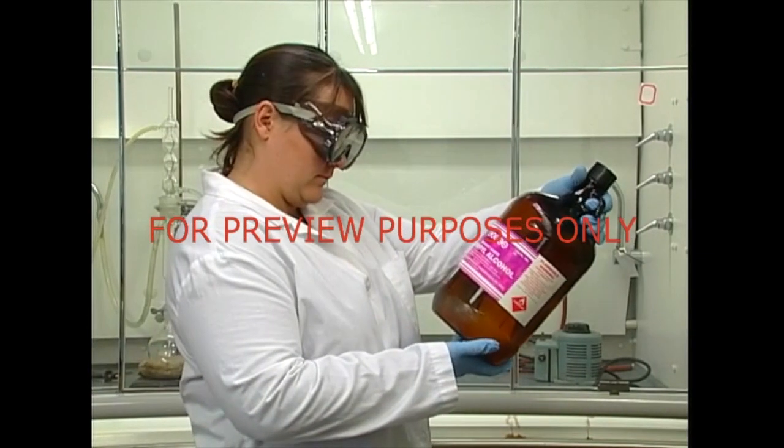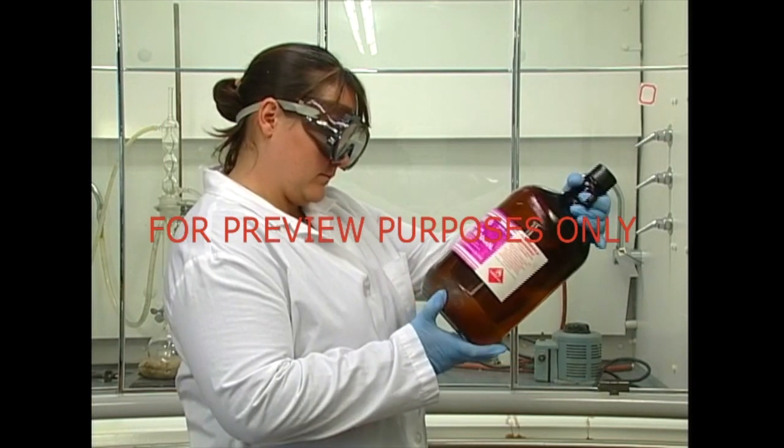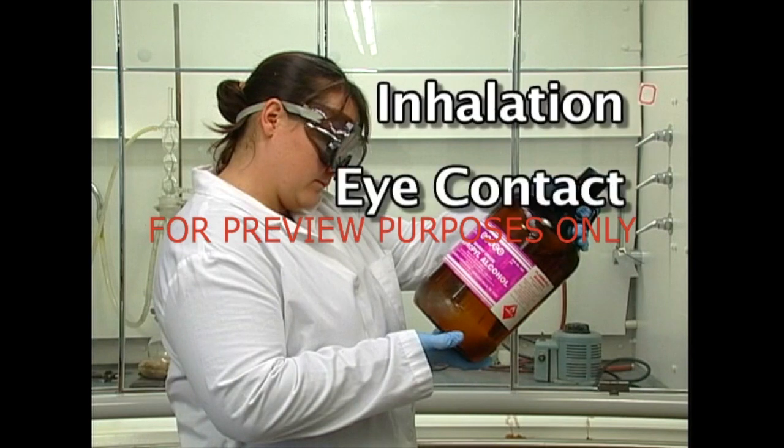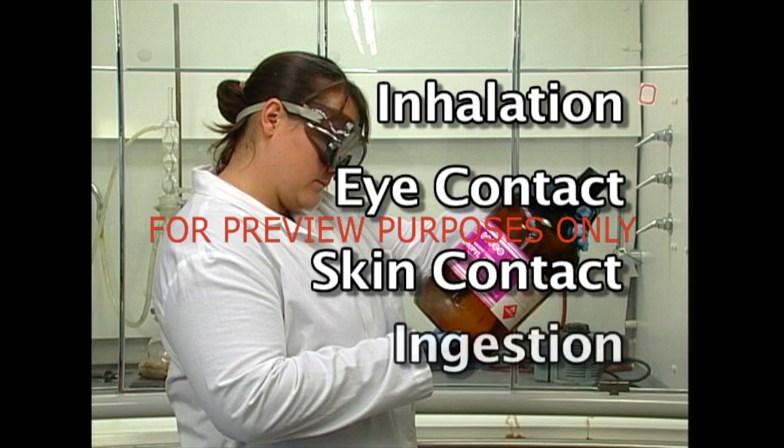As we think about protecting ourselves, we need to consider the four major routes of entry a material has to our bodies: inhalation, eye contact, skin contact, absorption and injection, and ingestion.